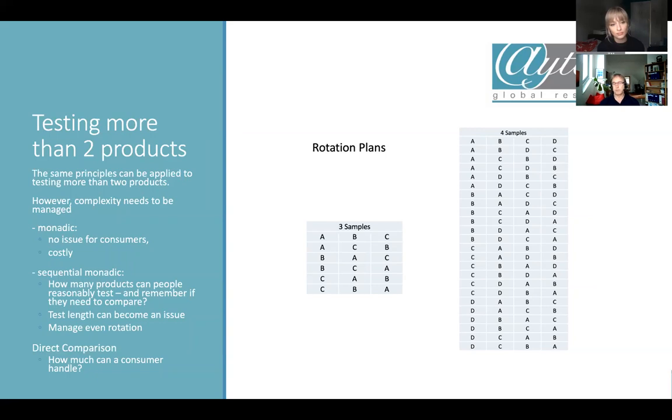You also need to manage rotation. You need to make sure each product is used in the first, second, and third position in equal amounts. For three samples, product A should appear one third of the time in first place, one third in second, one third in third, and the same for other products — making a split of six subgroups in the whole test sample. Four samples already brings it to 24 subgroups. The complexity rises and this is something you need to keep in mind in how you communicate it to participants.